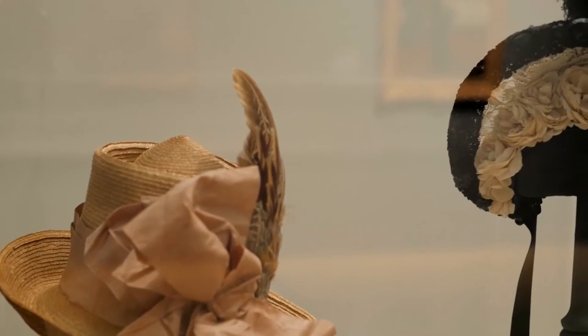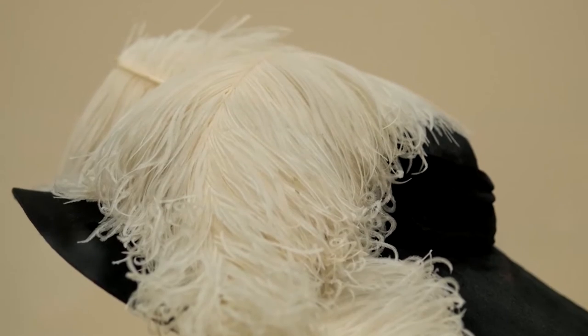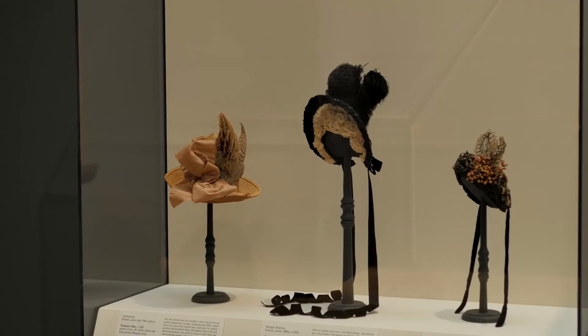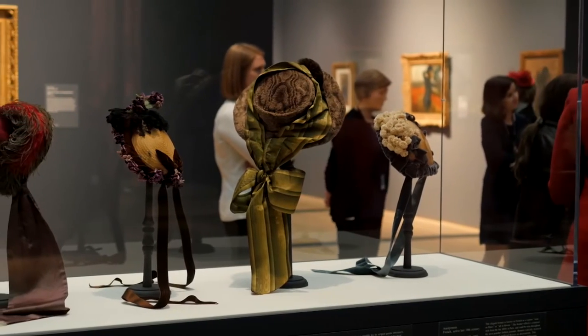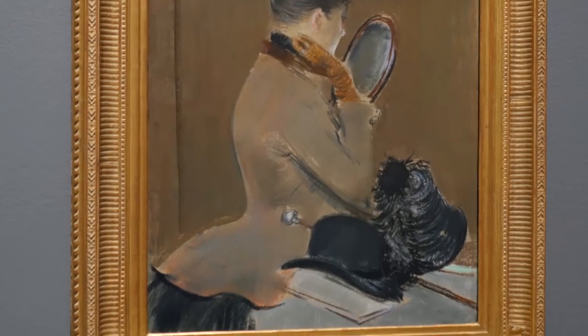You'll see in the exhibition a range of elaborate and exotic trimmings — the wonderful ostrich plumes, the exquisite, delicate silk and cotton flowers, the range of straw, the beautiful different types of ribbon. There's a great variety in terms of the materials of women's hats, and I think Degas was fascinated by that, which really underpinned his interest in millinery as a subject.